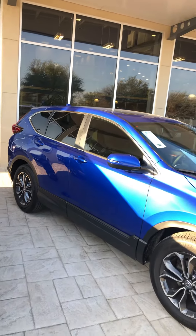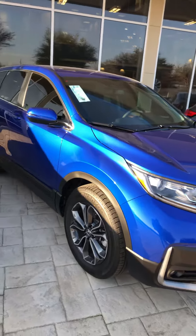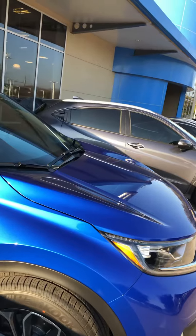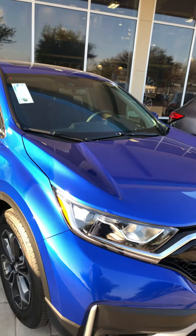The Honda CRV EXL comes with aluminum alloy wheels and all the safety features for Honda Sensing. You also have a smart entry that comes with the remote engine start.